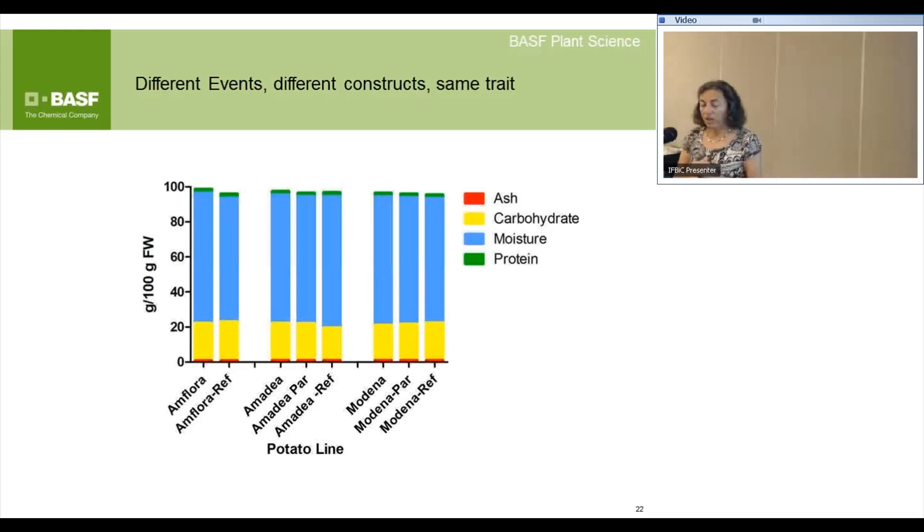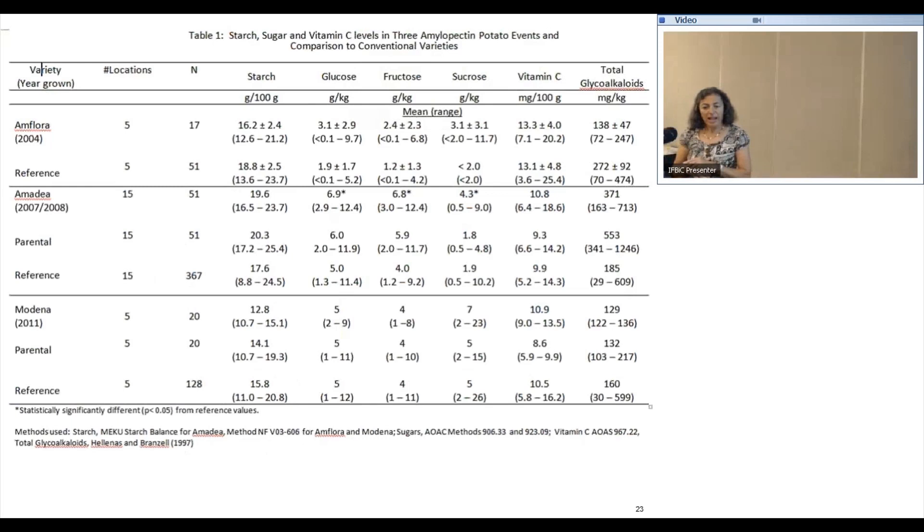You can't see any difference in the impact of changing the way this trait was introduced using different approaches. Looking at the impact of the altered trait — high amylopectin starch potatoes — we're focusing on components closely related to starch synthesis such as glucose, fructose, vitamin C, and total glycoalkaloids. Comparing the transgenic with reference or parental varieties, there may be some trends but nothing consistent.